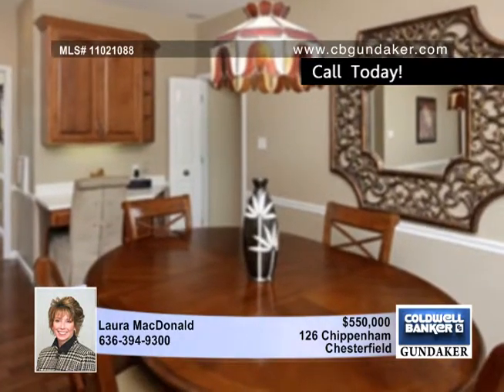The kitchen offers 42-inch cherry cabinetry, solid surface countertops, center island, hardwood floors, and recessed lighting.